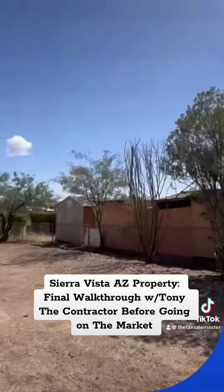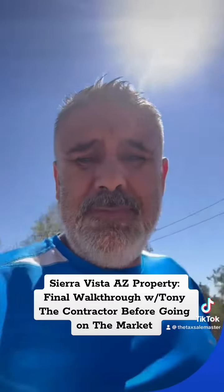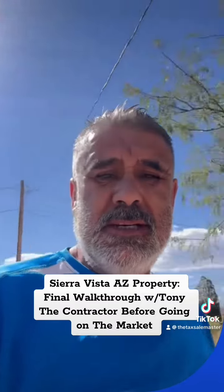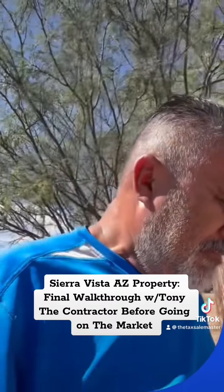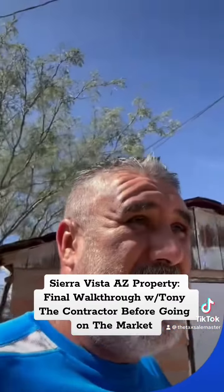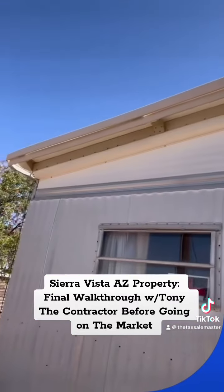Nice and clean. They took out the container, so now it's just a matter of waiting for the realtor to show up and put the house on the market.